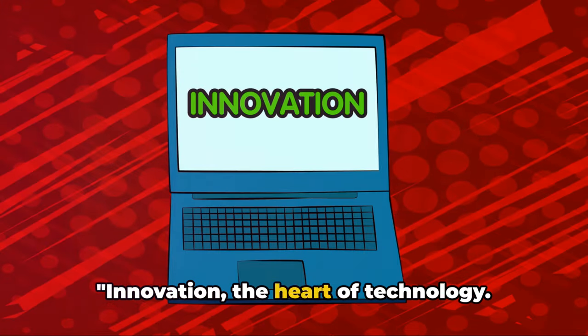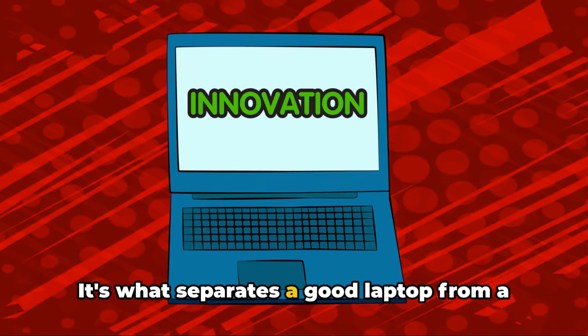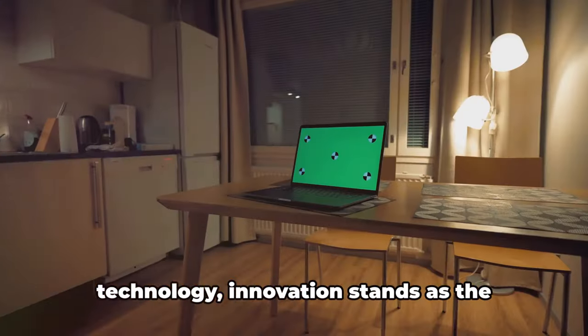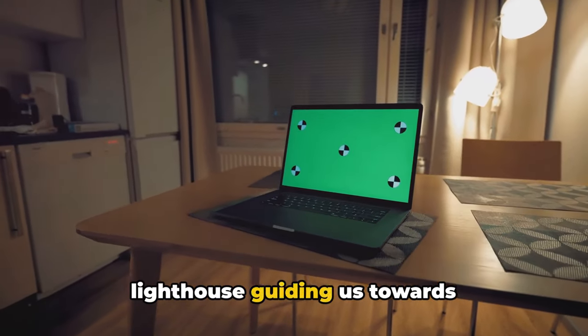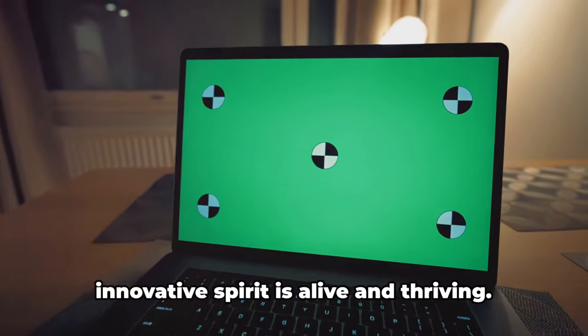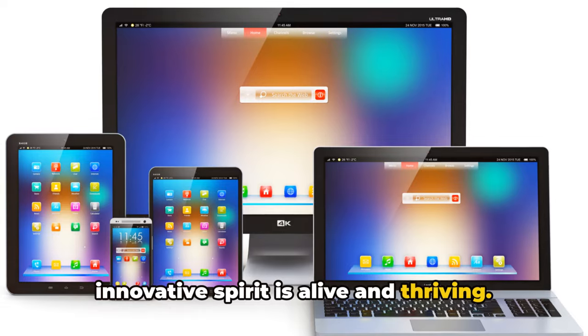Innovation — the heart of technology. It's what separates a good laptop from a great one. As we navigate the maze of modern technology, innovation stands as the lighthouse guiding us towards groundbreaking discoveries. And in the realm of laptops, this innovative spirit is alive and thriving.